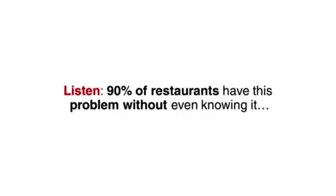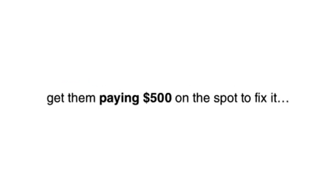90% of restaurants have this problem without even knowing it. Sending them a quick email pointing it out is enough to get them paying $500 on the spot to fix it.